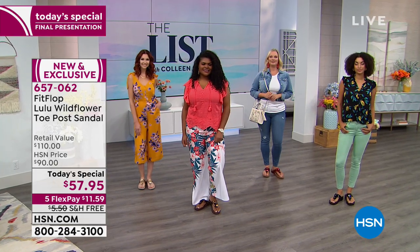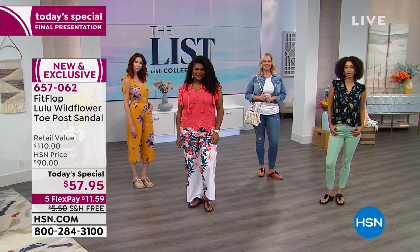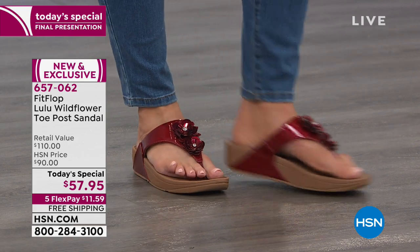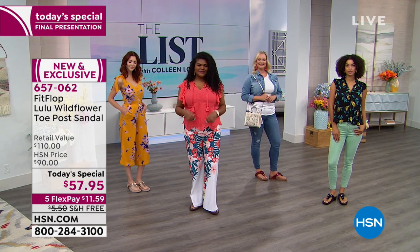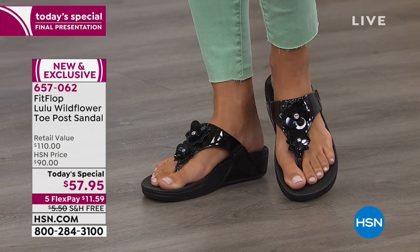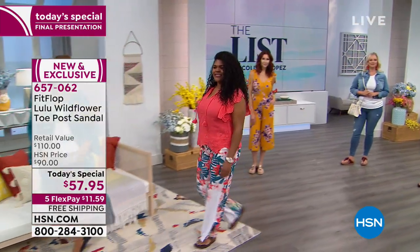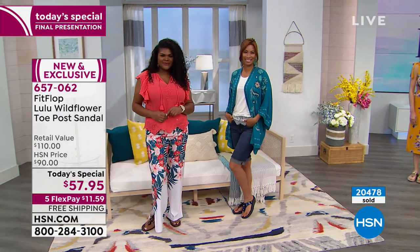Let's talk about our today's special because it's your last chance — get at least one pair. I'm doing the navy, I almost did the champagne, I love them all. The colors are fabulous on this today's special. It's called the Lulu Wildflower and it's only $57.95. In the real world, FitFlops are always normally over $100. FitFlop is never discounted because women are willing to pay full price for great style, amazing comfort, and incredible support.